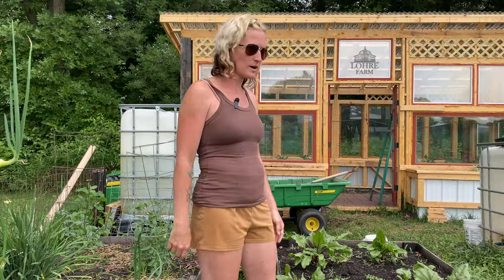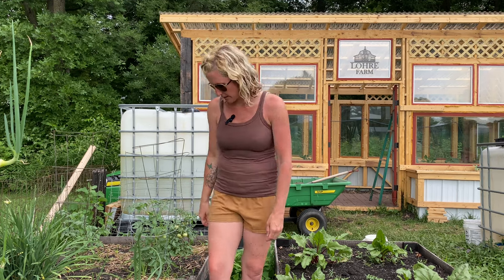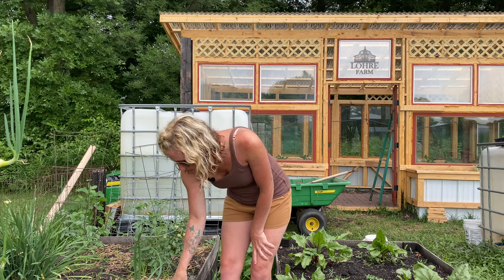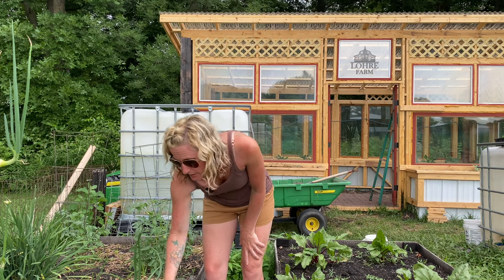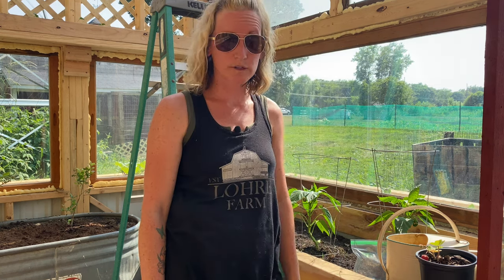I'm going to be doing some watering in here and possibly a little bit of weeding because as I look at everything it looks like the weeds kind of took over a little bit, so I'm going to go through and pull a few of them out before that becomes a problem. And I'm going to be working on the strawberries, getting them planted up in the new planter boxes. First I've got to start with filling them with dirt.